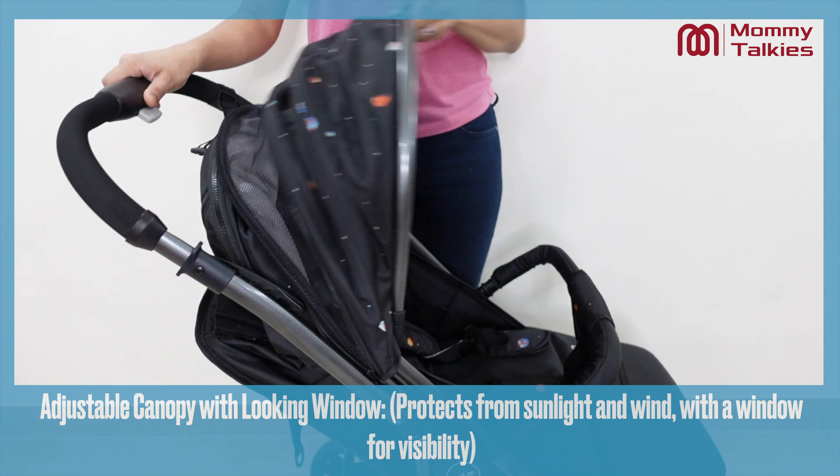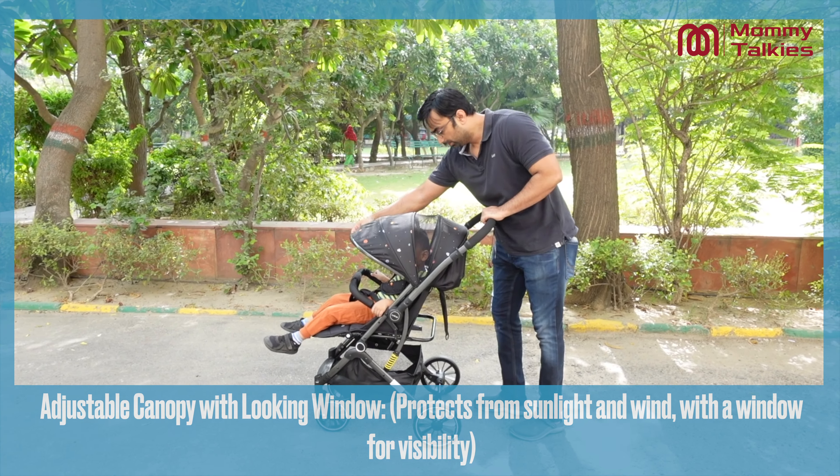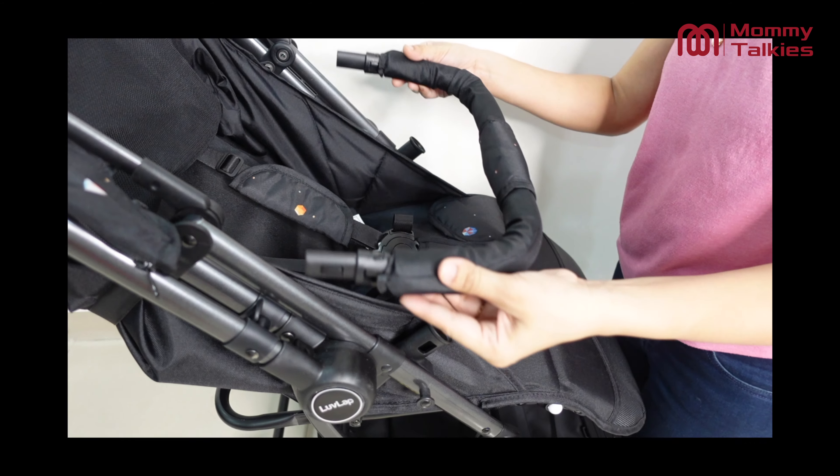It has an adjustable and extendable canopy with a peekaboo window to protect your baby from harsh weather or rainy days. The detachable front bumper provides extra protection and can be easily removed with hassle-free access.